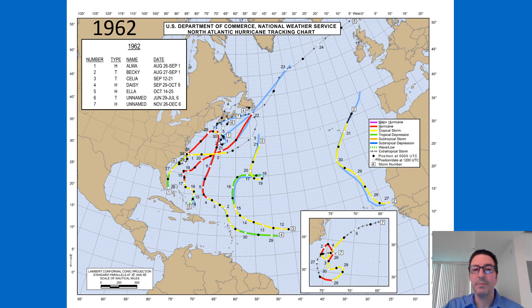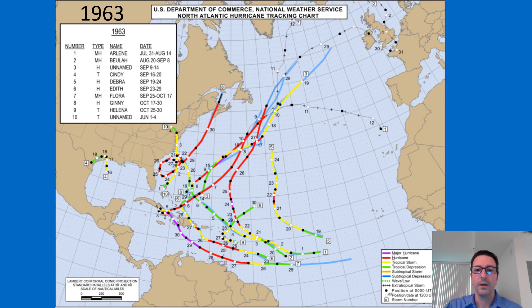1962 was probably the quietest of the five years, with very minimal impacts on land. Activity started to pick up again in 1963.